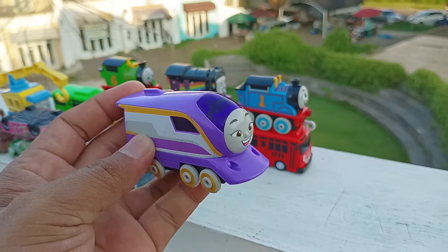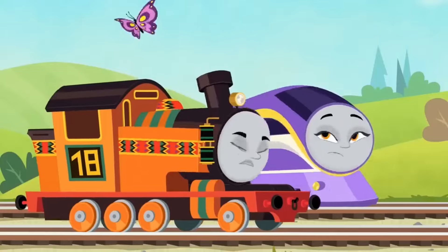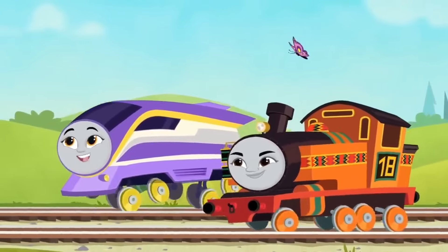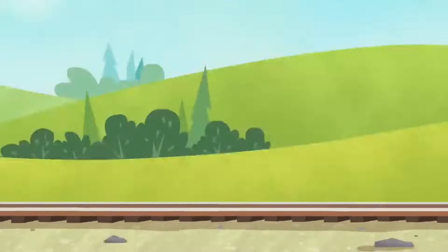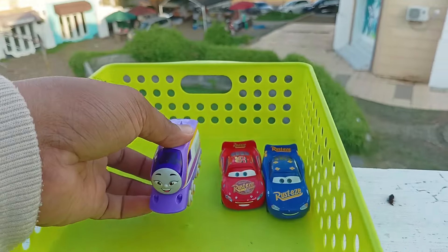Lihat. Yang ini ada kereta yang berwarna ungu, teman-teman. Ini namanya Kana. Look over there. Where? Slowly, slowly, getting closer. So perfectly purple. Widih, keren. Simpan di sini.